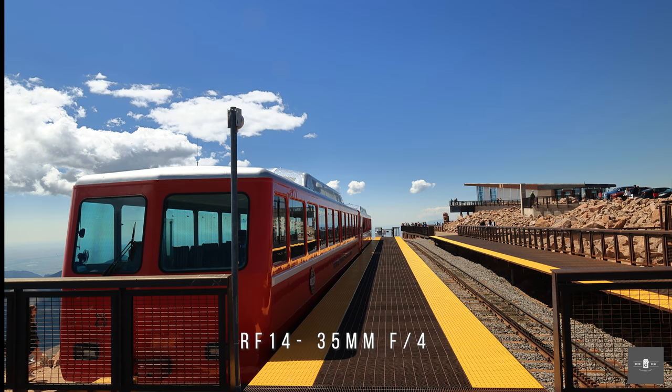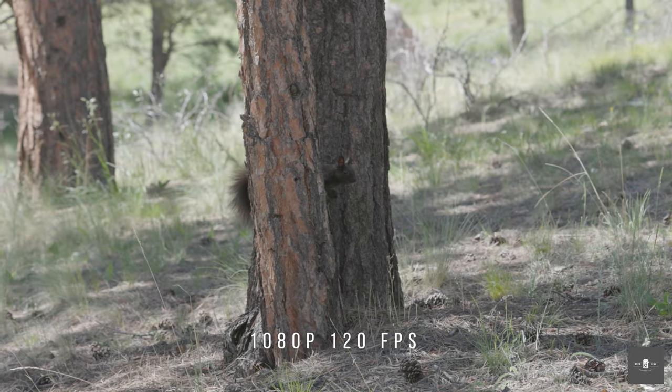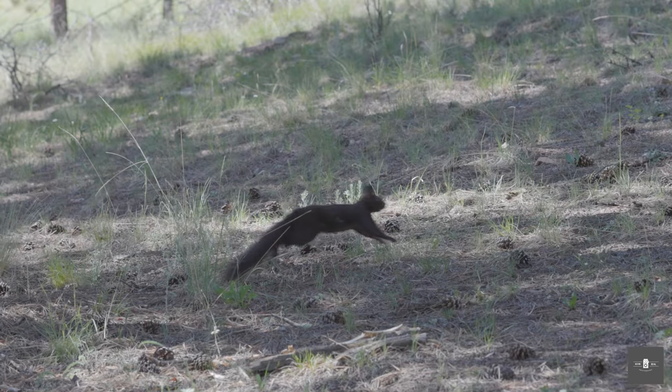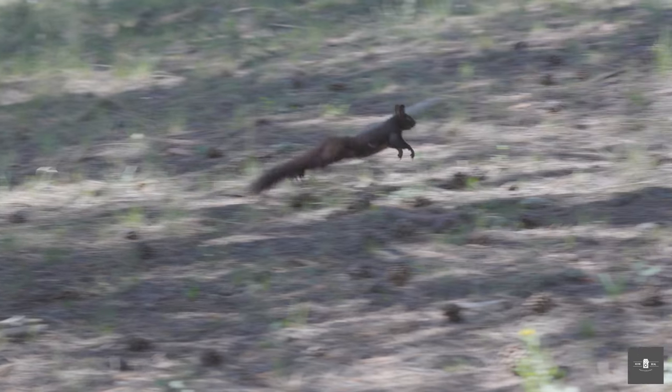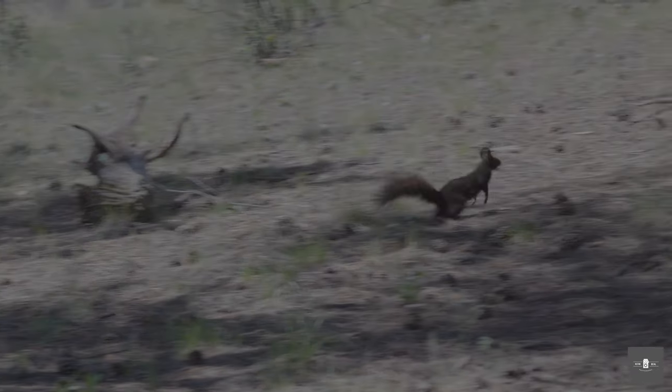I even took it up to 14,000 feet to the summit of Pikes Peak, and I'm happy to report nothing but great pictures. The mountains of Colorado proved to be a target-rich environment for 120 frames per second ultra slow motion. However, I did promise this video to be a tour of the American Southwest, which this part of Colorado is not.